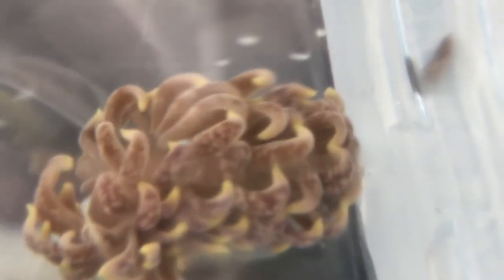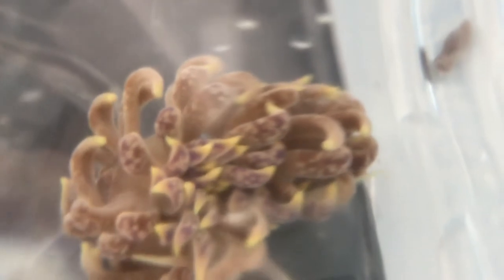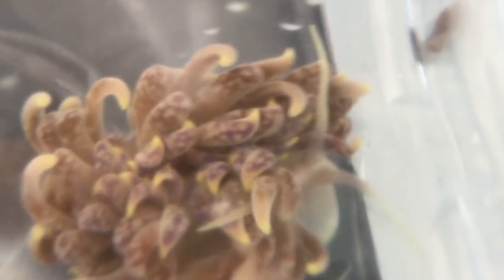This is a nudibranch, which is like a slug, and I found it on one of the corals in this tank. It was eating away the coral, so that's something you've got to look out for. Who knows how long it's been in here — normally the life cycle is not that long, but they can easily hitchhike in, especially when they're tiny, on corals, rock, or whatever.